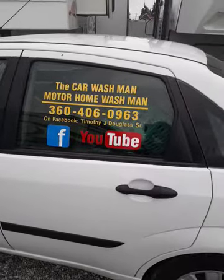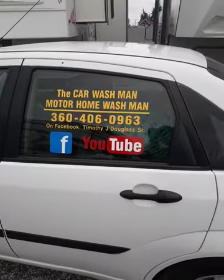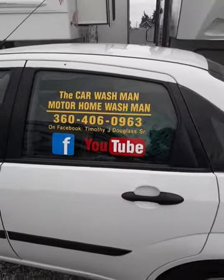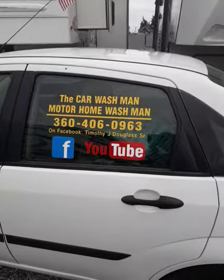And remember, Peninsula RV — that's where we're at. They call us the Port Angeles School Washington Car Wash Man, Motorhome Wash Man. Have a great day.